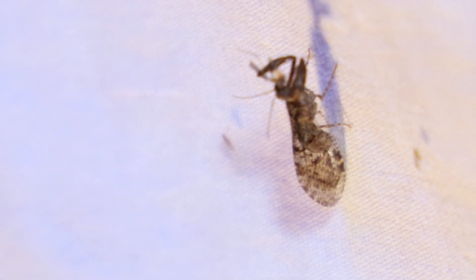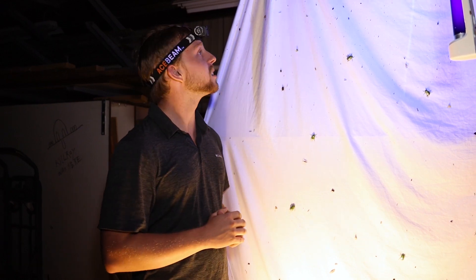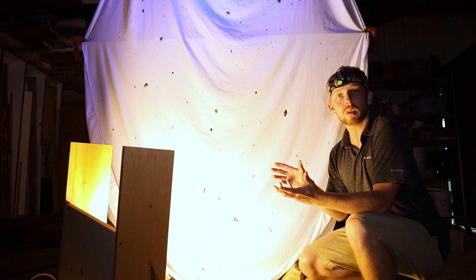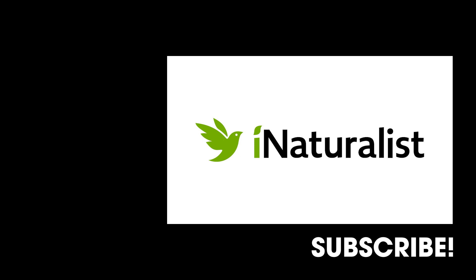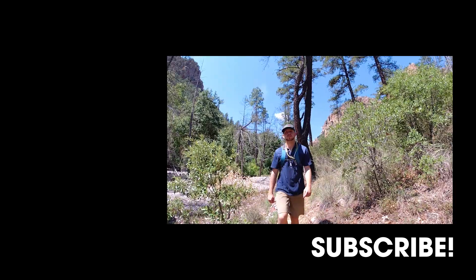Nonetheless, it's absolutely incredible to see all of these insects here tonight and to know that this diversity exists right here in a forest in Arizona. If you have a black light or even a strong porch light, be sure to send us pictures of the insects that you find. And if you're interested in engaging in citizen science, be sure to use the platform called iNaturalist to post your observations. Scientists can use that information to learn more about the insect diversity of Earth.